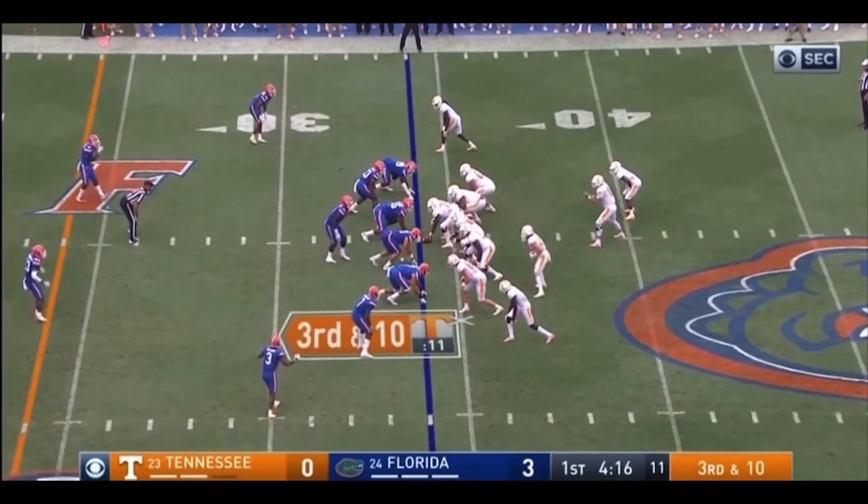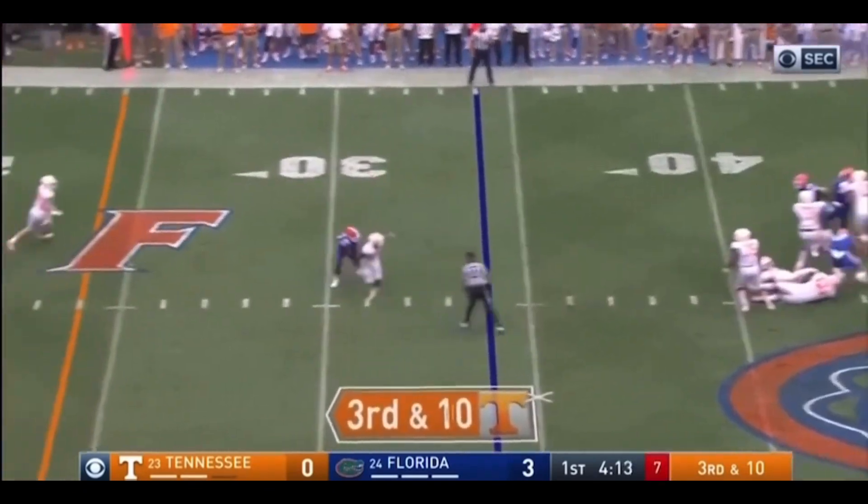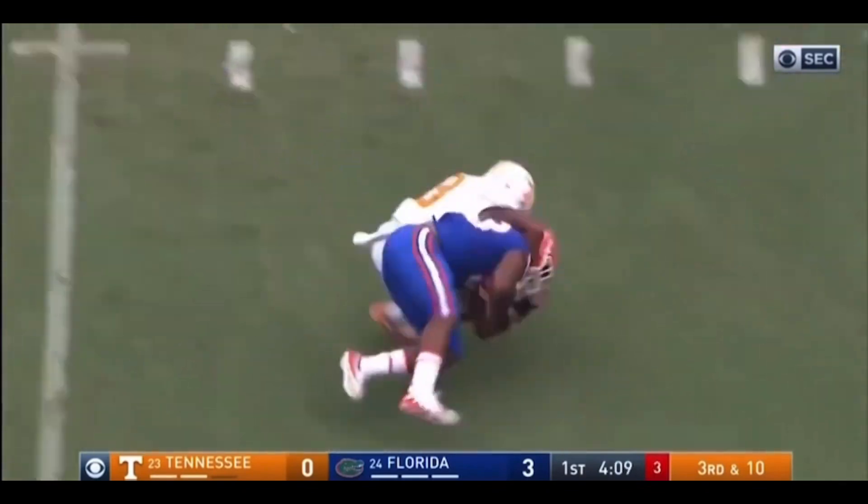That's Josh Smith. The pocket's starting to collapse. Throws late over the middle, and it's picked off by David Reese, the inside linebacker.